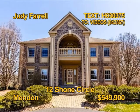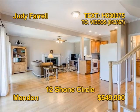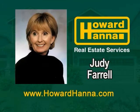This stunning transitional is on a wooded 2.1-acre private lot in Menden. The four-bedroom, four-bath home offers 4,585 square feet. Enjoy nine-foot ceilings and walls of windows, plus a fully-equipped in-law nanny apartment. Relax with family and friends on a huge deck. See 12 Shown Circle by appointment only with Judy Farrell.